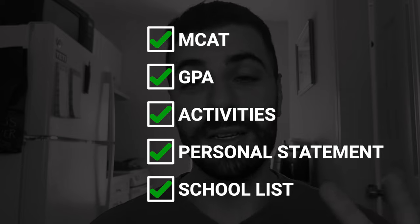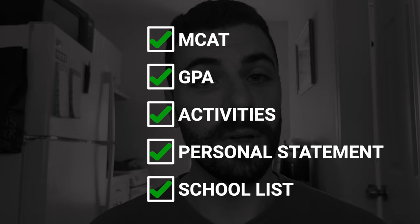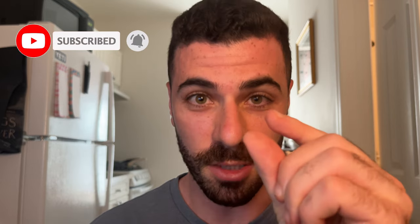What is up YouTube — for those of you guys that are new here, my name is Jason, a second-year med student at GW School of Medicine. You guys have kept asking me for it, so time to go through my entire AMCAS application. I want to show you guys everything — my MCAT, GPA, activities, and how I wrote them up, as well as my personal statement. Before we get into this video, please be sure to like and subscribe — we are this close to hitting 1,000 subscribers.